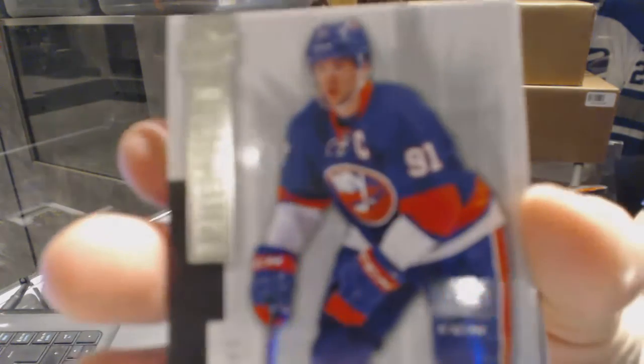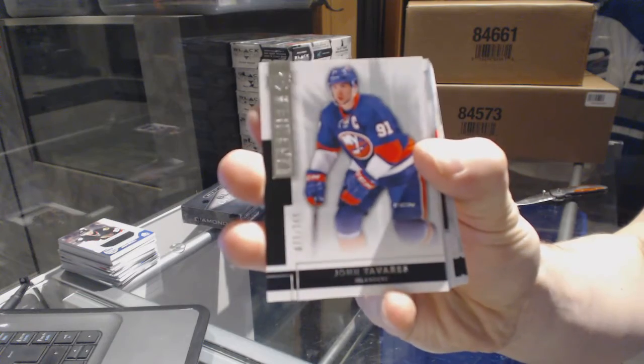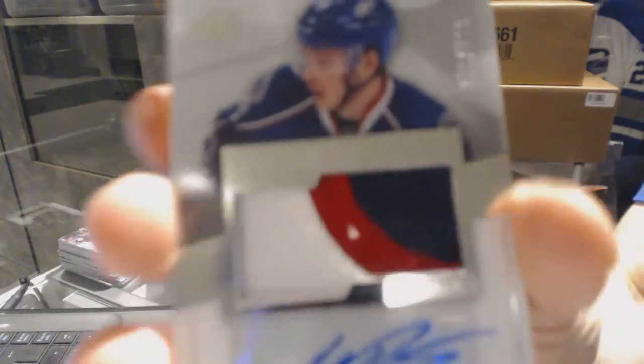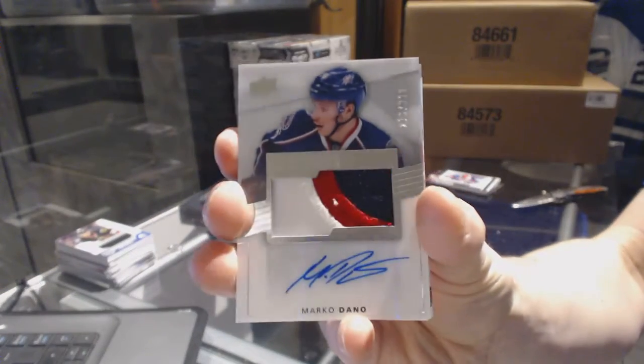On to the Premiere. We've got a base card, number 249, for the New York Islanders — John Tavares. We've got a three-color rookie patch auto, number 299, for the Columbus Blue Jackets — Marco Dano.